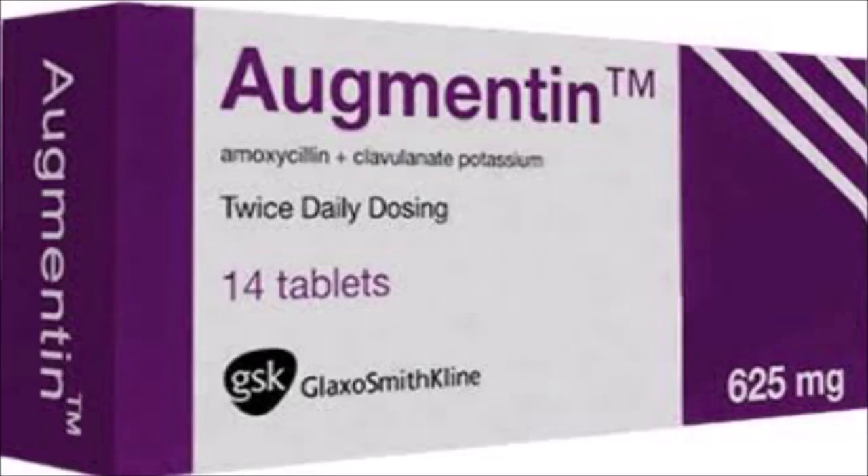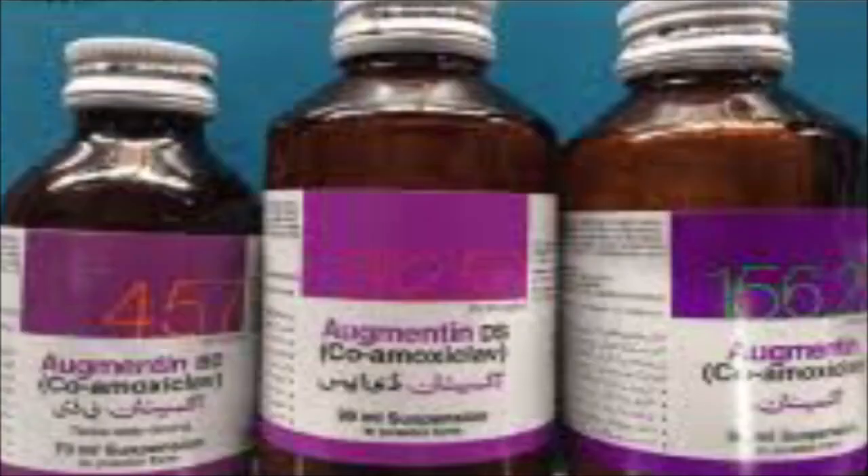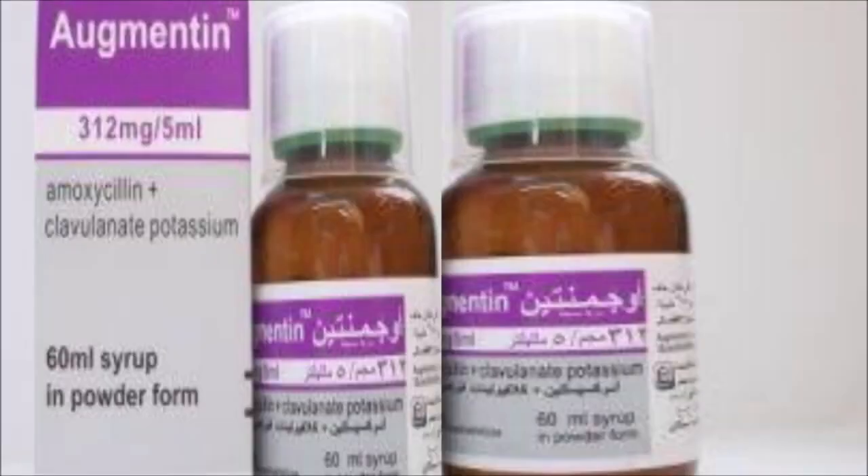The common side effects of Augmentin include nausea, vomiting, diarrhea, headache, stomach pain, skin rash, gas, and white patches in your mouth.